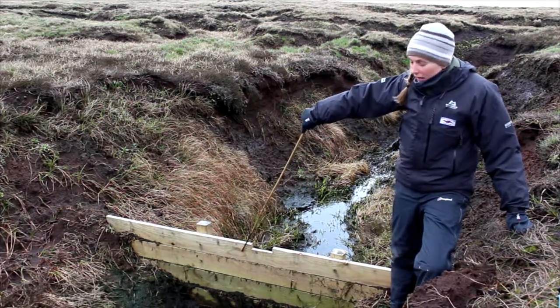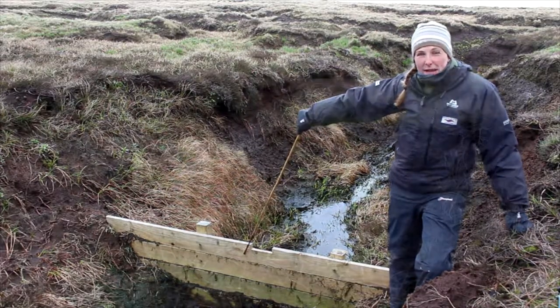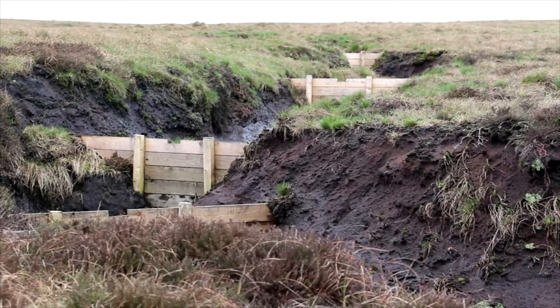This is really good because otherwise that peat would have been washed away down into the reservoirs and into the drinking water system.